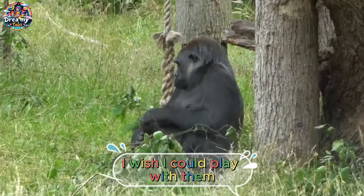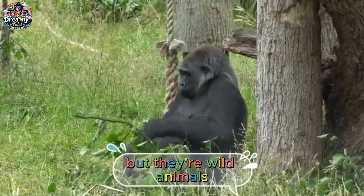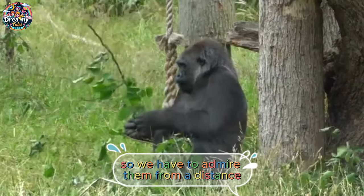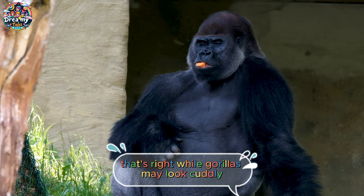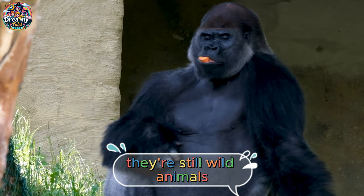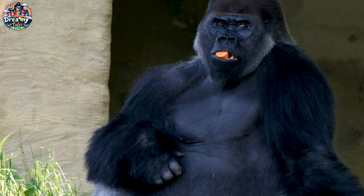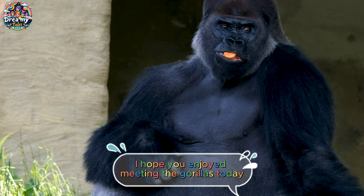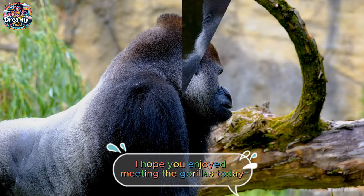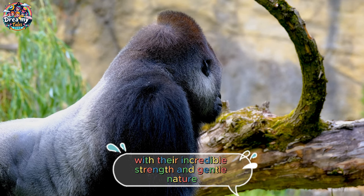I wish I could play with them. Me too, but they're wild animals, so we have to admire them from a distance. That's right — while gorillas may look cuddly, they're still wild animals, and it's important to respect their space and habitat. Boys and girls, I hope you enjoyed meeting the gorillas today. They're truly magnificent animals with their incredible strength and gentle nature.